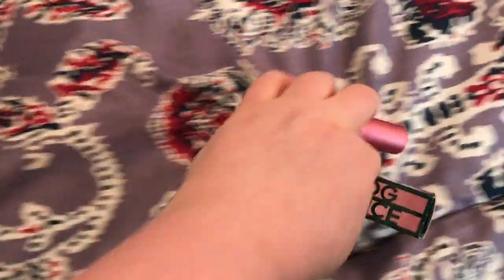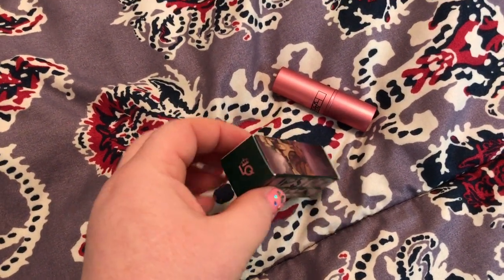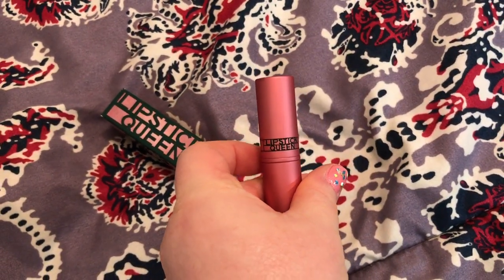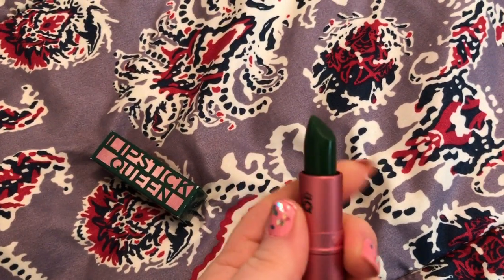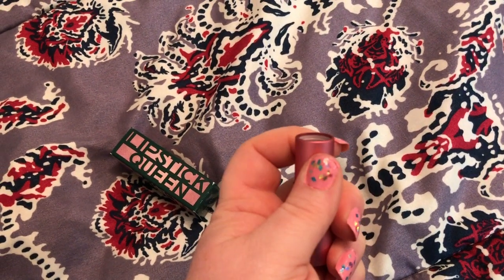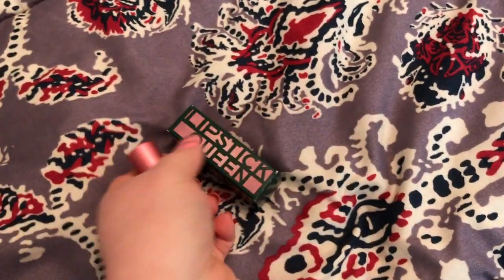Also got this lipstick from Ulta, which is Frog Prince. This is the box, and this is the lipstick. It is green but it goes on a very nice shade of pink — it changes colors once you put it on. I think that's just so cute.